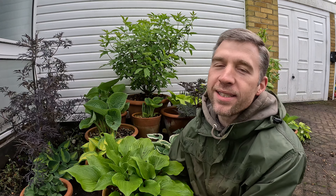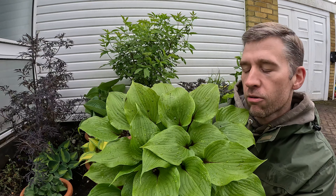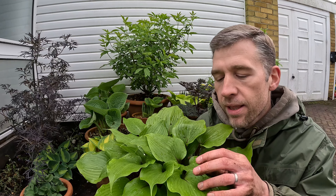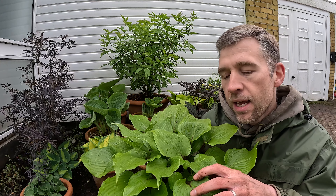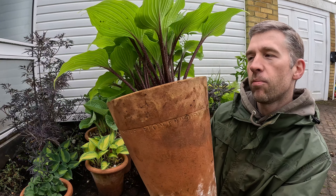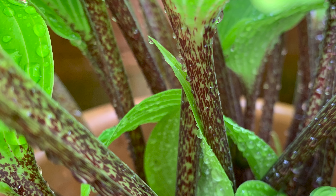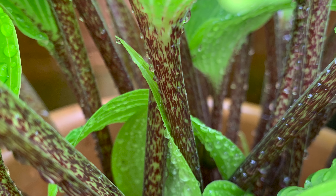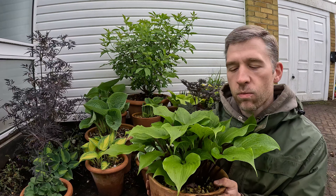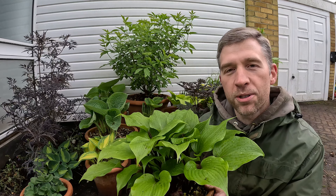Next up I have a variety called One Man's Treasure, and this has been one of my standout hostas of this year. I really love this plant. As you can see it's got beautiful dark green foliage, but one of the things I love about it is that that dark green foliage kind of bleeds into the purple stems, and the stems themselves have got really beautiful patterning to them. If I hold that up and rotate it a bit you can probably see some of the patterning in the stems. It's a really stunning plant. It's meant to be resistant to slugs and snails, and I can definitely attest to that given that this one is completely unblemished and it's been in leaf now for well over six weeks, so this really is one of my top hostas.